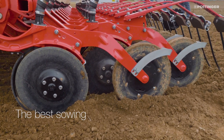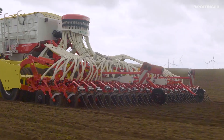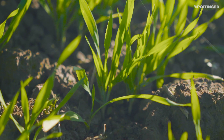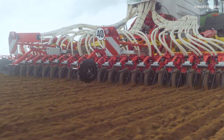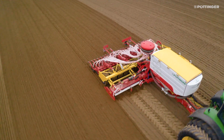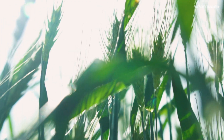With the dual disc coulters, the seed is placed at a row spacing of 12.5 centimeters. Thanks to the perfect plant distribution density, fast row integration is ensured and the growth conditions for weeds are minimized. This provides a reliable start for your crop plants, with the aim of obtaining the highest possible yield from a high quality crop.